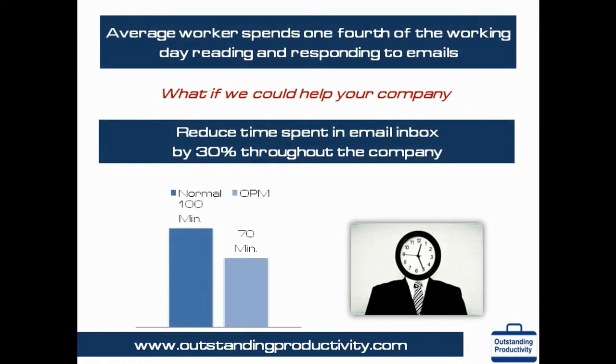An average worker spends one-fourth of the working day reading and responding to emails. Many employees think that they check their emails maybe five to ten times per day, but tracking software installed on computers proves that some people check their emails up to 50 times a day. Most employees have just become message processors, sending emails back and forth, but this takes away from the focus time to do high priority work. OPM helps by reducing time spent in the email inbox by 30 percent or more across your company.